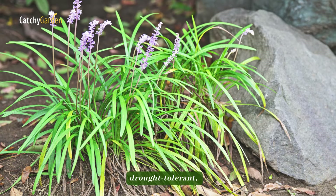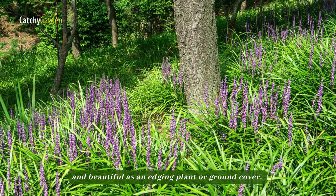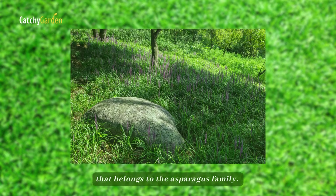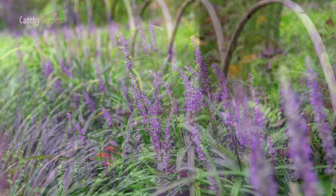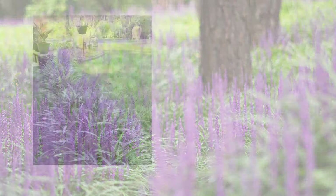Number 1: Liriope. The perennial grass-like liriope is hardy, drought-tolerant, and beautiful as an edging plant or ground cover. It is a fast-growing perennial herbaceous flowering plant that belongs to the asparagus family. Divide plants and plant the new ones in the spring or summer.